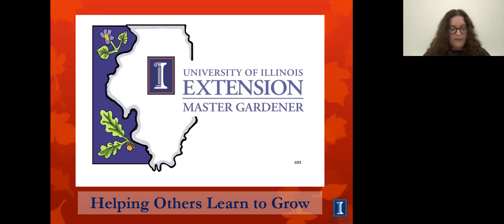Her areas of interest include water gardening, vegetables, annuals, and perennials. She currently has one water garden in her yard and is building another much larger one. She also has one in her business. And with that, I will let you take it away, Pat.